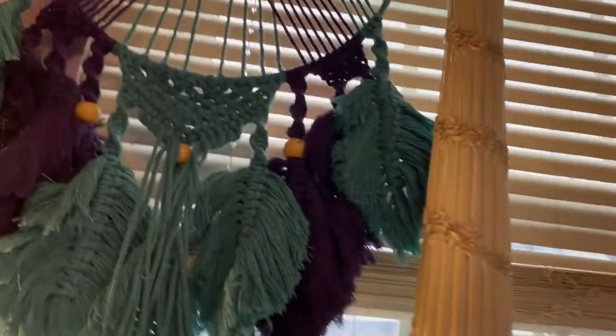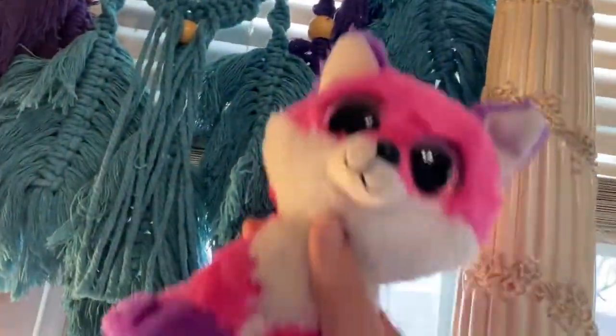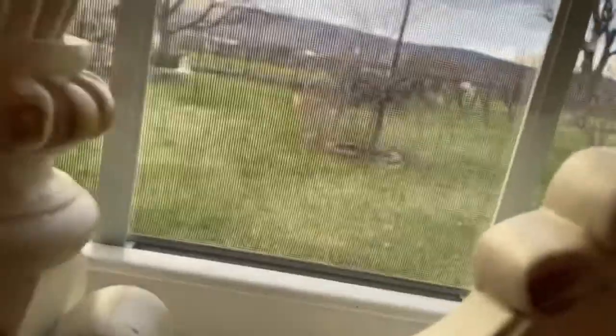Over here I have a dream catcher. I love dream catchers, and these are my two favorite colors — purple and blue. And then here's a window, as you can see, with the outside of my house.